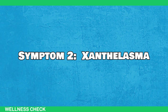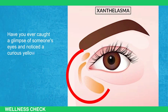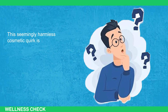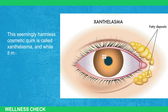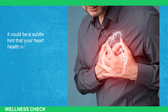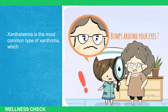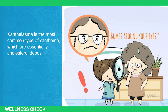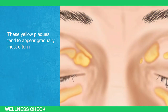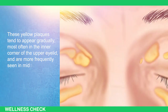Symptom number 2: Xanthelasma. Have you ever noticed a curious yellow patch on someone's upper eyelid? This seemingly harmless cosmetic quirk is called xanthelasma, and while it may not cause any pain or discomfort, it could be a subtle hint that your heart health needs attention. Xanthelasma is the most common type of xanthoma — cholesterol deposits that accumulate in the skin. These yellow plaques tend to appear gradually, most often in the inner corner of the upper eyelid, and are more frequently seen in middle-aged women.